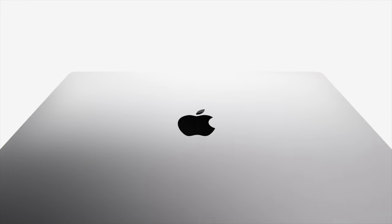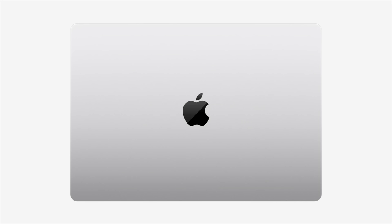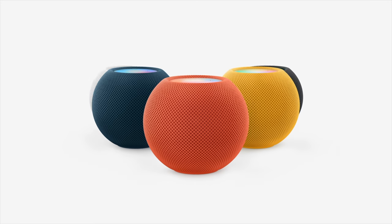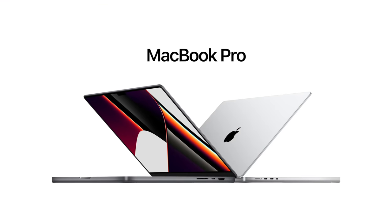Hey guys, it's Crystal, and wow what an Apple event today! I feel like we got everything that we wanted and so much more. We got those new MacBooks with the new M1 Pro and M1 Max chips — two chips! What a beautiful day to be alive. We also got the new third generation of AirPods, colorful HomePod minis, and an Apple Music Voice plan. But of course I have to start with the star of the show: the new MacBook Pros.